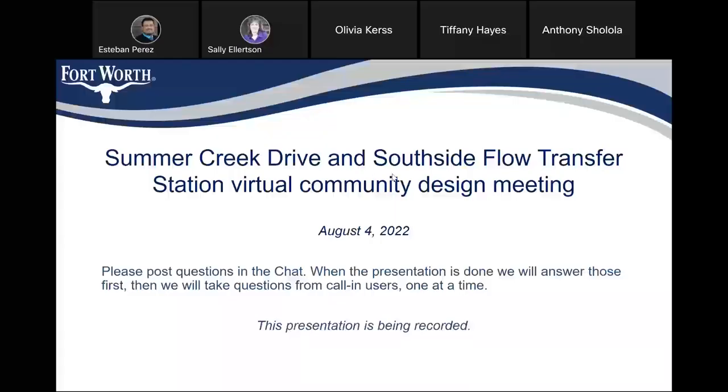Thank you everybody for joining us tonight for the Summer Creek Drive and Southside Flow Transfer Station project. Your project manager is Susie Abby. She can be reached at 817-392-8209, or you can email her at Suzanne.Abby at FortWorthTexas.gov. All of this information is in the chat. I'm going to pass this off to Susie.